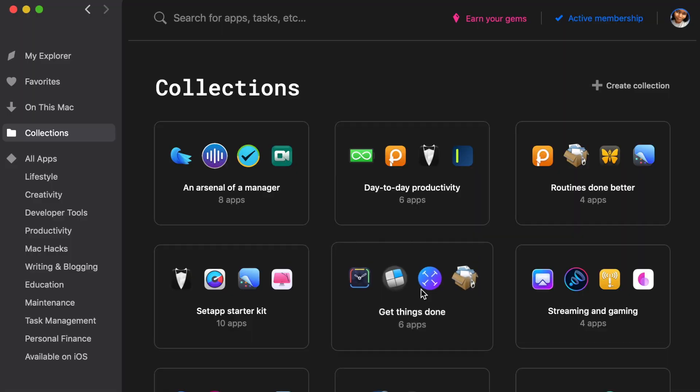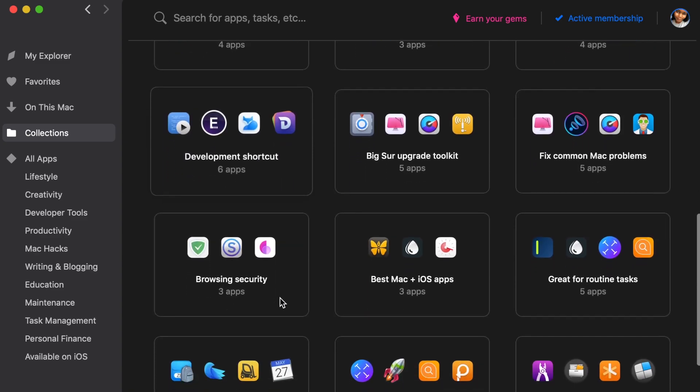Setapp has collections that I really like. Collections mean that they put together different applications that fit into different themes — they might have a collection on productivity, a collection on photo editing, and so on. This helps you find the app you need to do your work quicker. They're all about helping you be more productive and get to work faster. I watched a couple of their ads, which I'll link in the description — some of them were actually very funny.